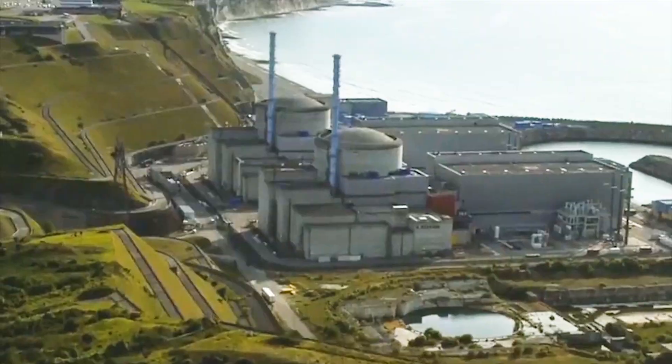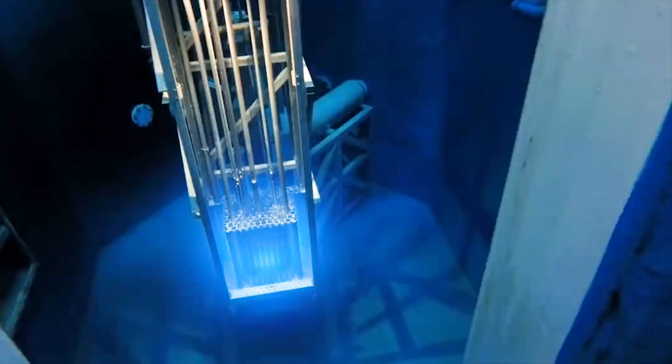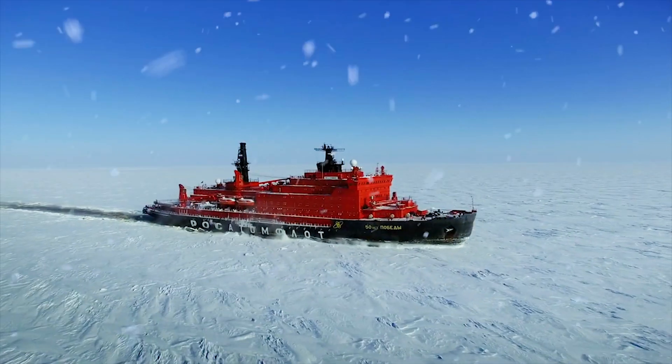I'll break down reactor types into four different reactors: number one, power reactors; two, breeder reactors; three, research and test reactors; and lastly, transport reactors. Nuclear reactors do much more than produce clean energy.